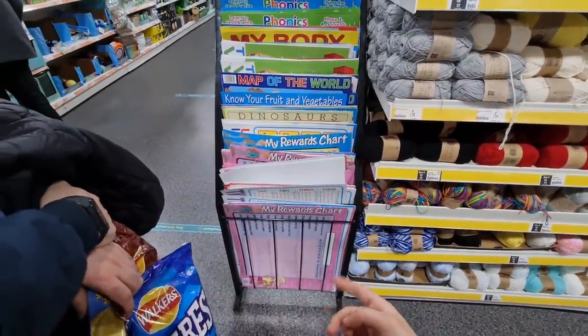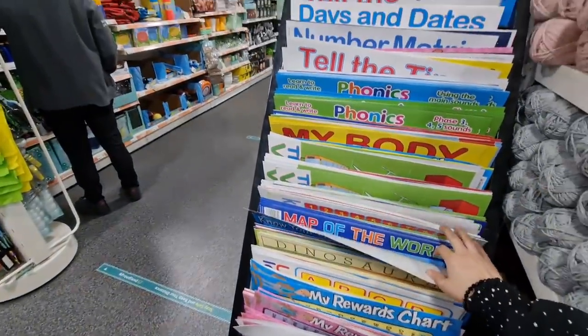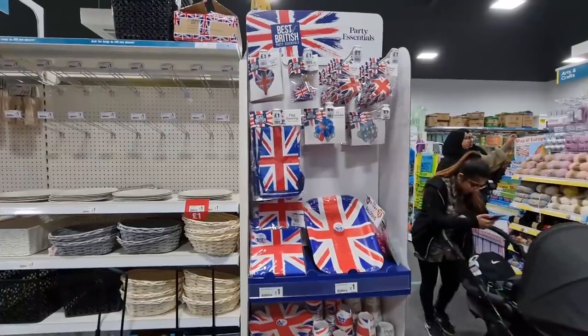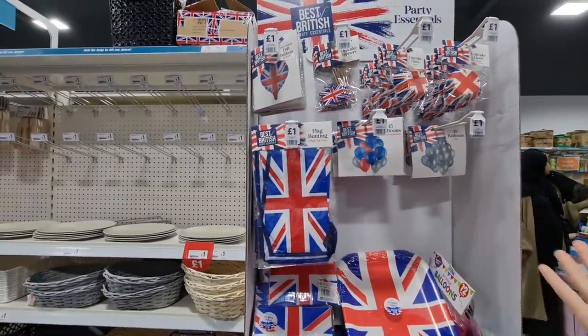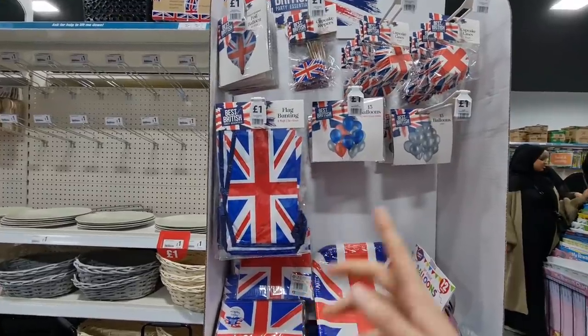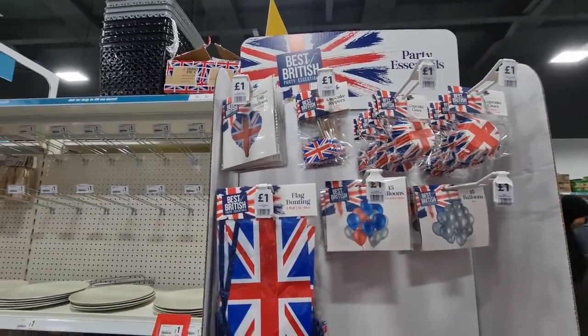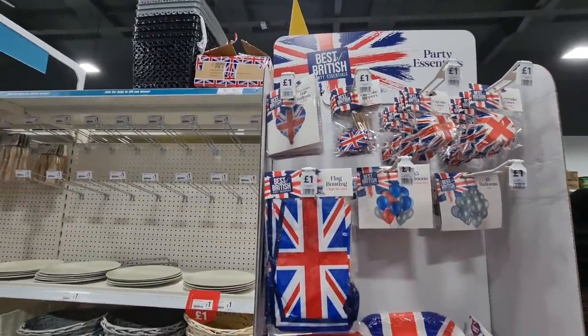Rewards charts - you've got no fruit and veg, lots of pastas here. They're just £1.00 as well. So they've got this out for the Jubilee - there were a few people asking. You've got the flag bunting, balloons, cupcake cases and toppers.